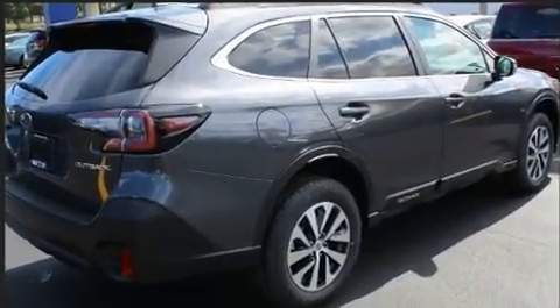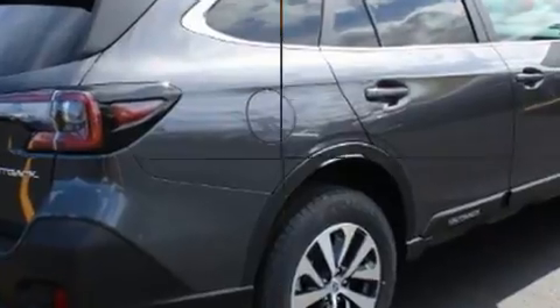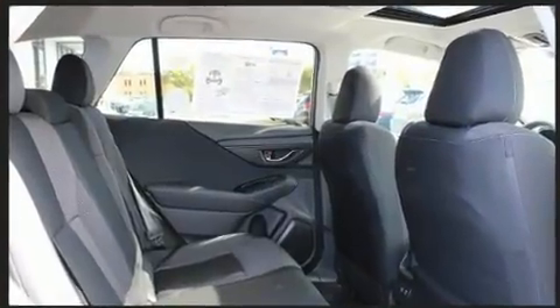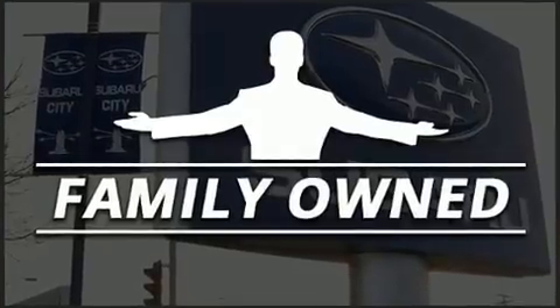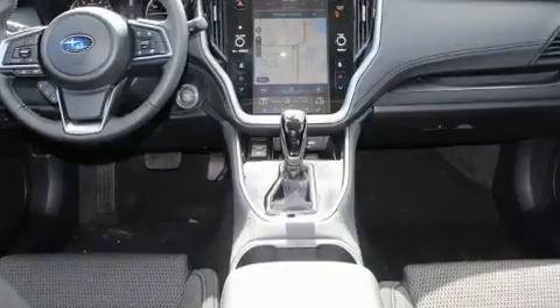All of the premium features expected of a Subaru are offered, including automatic dimming door mirrors, heated seats, automatic temperature control, rear wipers, and cruise control.